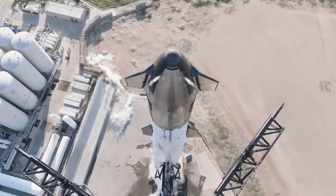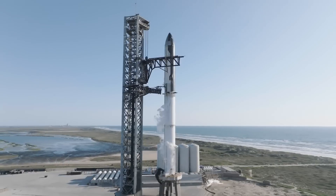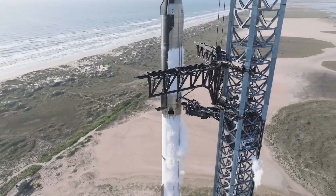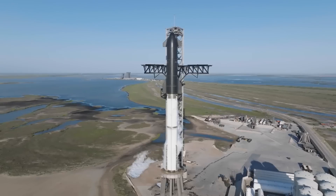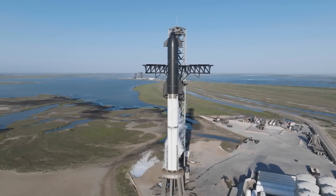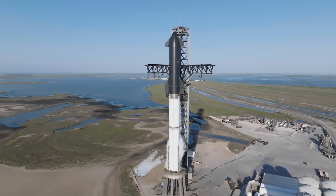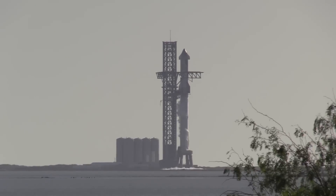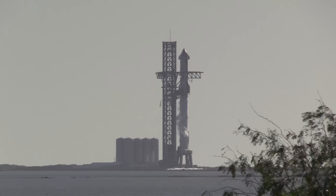SpaceX's first attempt to launch the full-scale test flight of the Starship rocket from Texas was cut short on April 17th by a frozen valve in the pressurization system for the launch vehicle's first stage. The SpaceX launch team had fully loaded roughly 10 million pounds of methane and liquid oxygen propellants into the nearly 400-foot-tall, or 120-meter, rocket, but after the valve problem cropped up, the launch attempt effectively became another countdown dress rehearsal. The countdown continued until T-40 seconds, when SpaceX stopped the clock and began procedures to drain the rocket's voluminous propellant tanks.